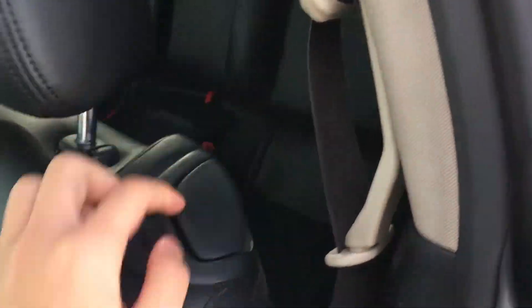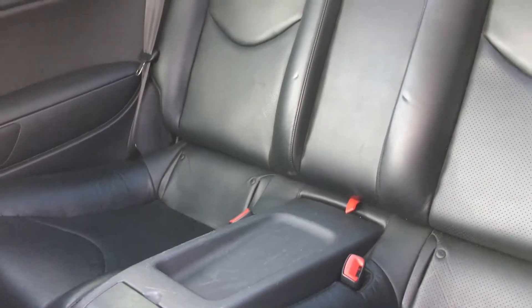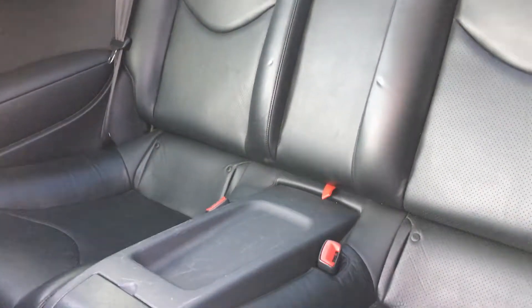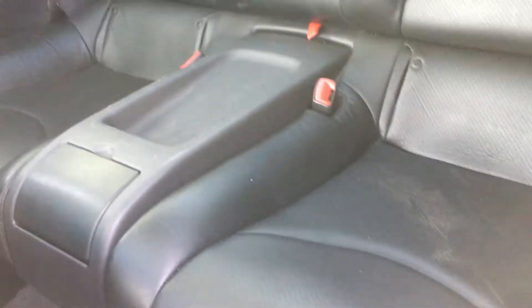As we enter the back row, you pull this to fold the front seat down, and you have a nice leather interior in the back. It's not the most spacious but it's roomy enough for young adults or kids. You have two little cup holders here. This seats two in the back.